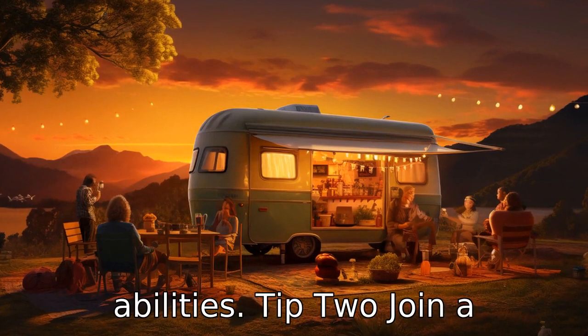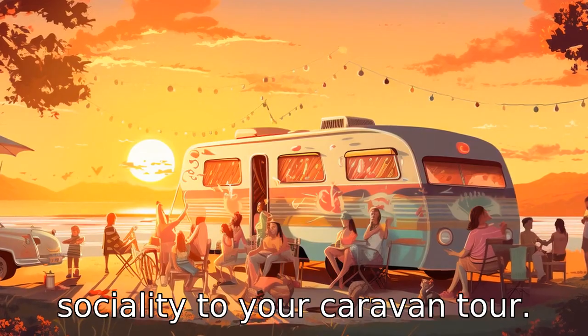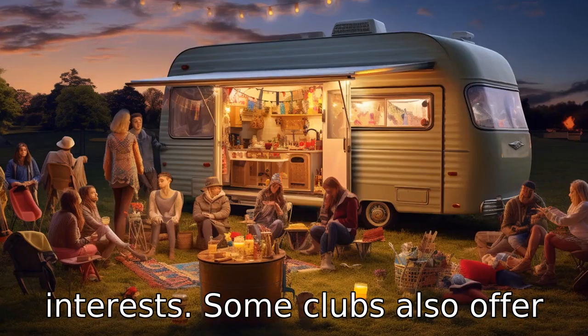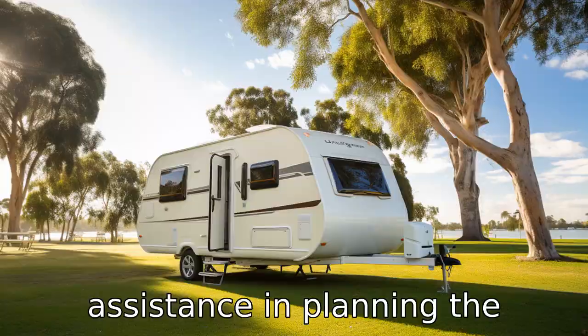Tip 2: Join a caravan club. Joining a caravan club can add a level of sociality to your caravan tour. It's a great opportunity to make new friends who share similar interests. Some clubs also offer discounts, technical advice, and assistance in planning the journey.